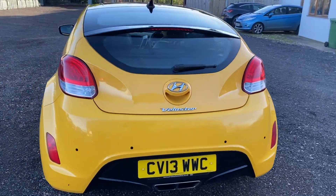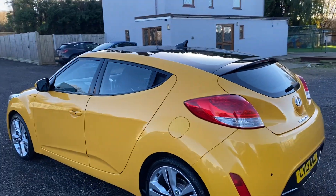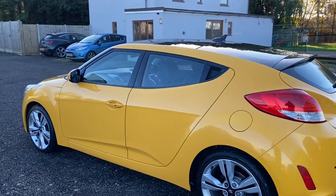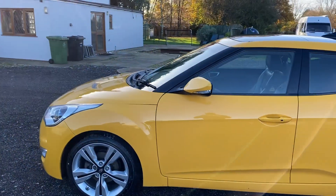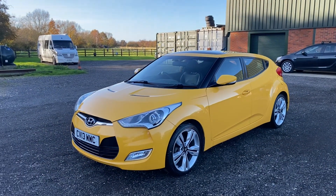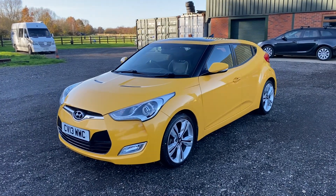This car actually landed in part exchange with us. With part exchanges we give them a good checking over and have the garage look at it if it's something we're considering selling, and if it's all good then we'll go ahead. So that's exactly what happened with this car. We've had it down to the garage for its health check, which it did very well in. The only things that needed addressing were a couple of front tyres and a CV boot.